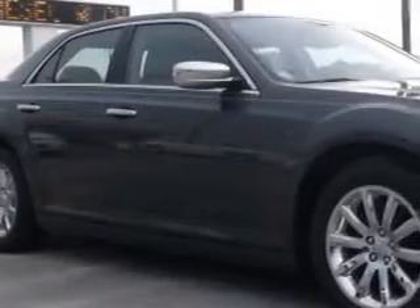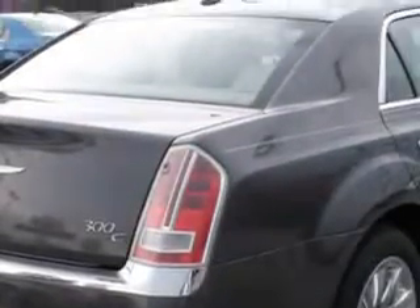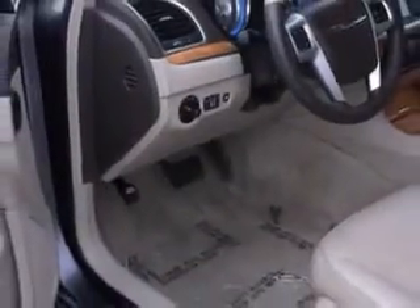Check out this great 2013 Chrysler 300 four-door sedan C, equipped with an 8-cylinder engine and an automatic transmission. Enjoy an impressive 25 miles to the gallon on this great car, with features like remote starter,